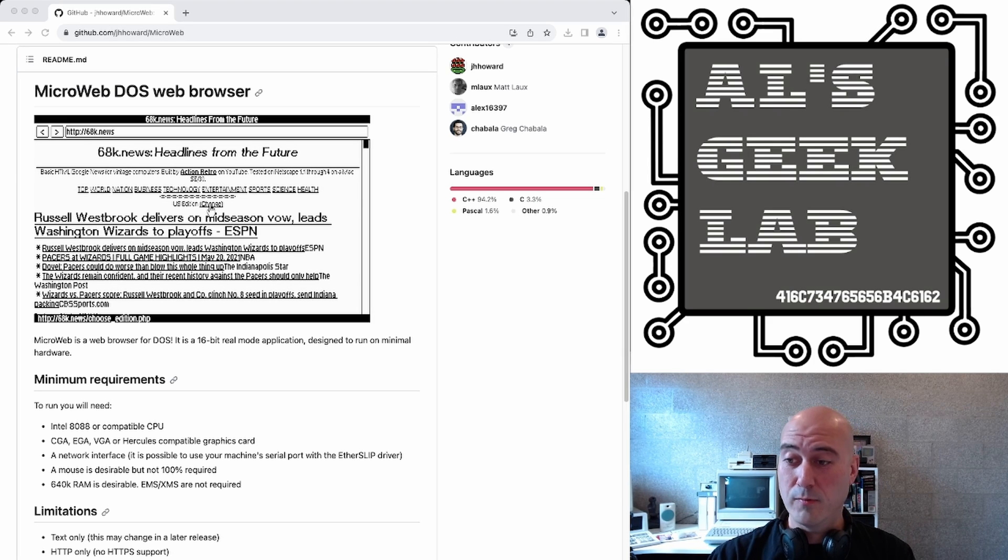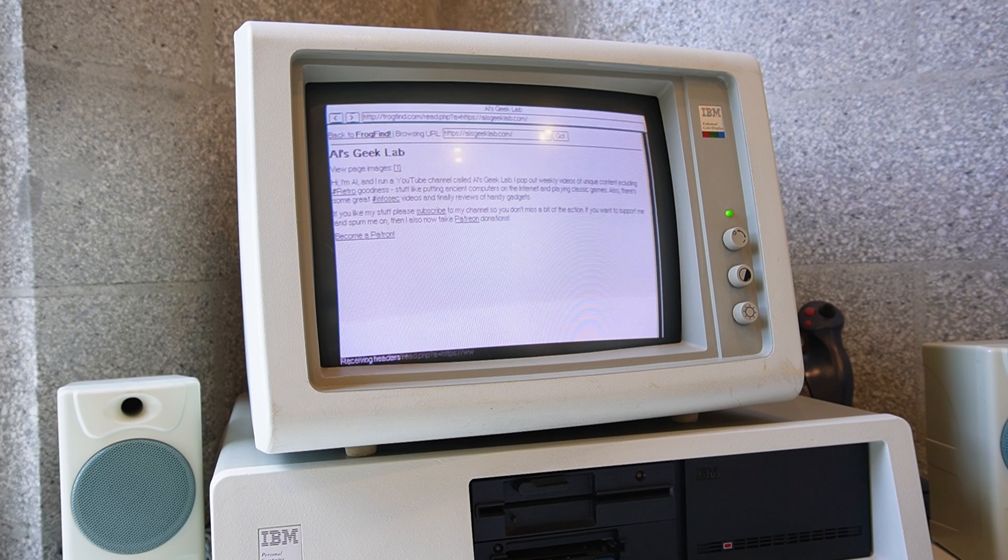So this is the GitHub web page here on the left, and you can see it's called Microweb DOS web browser. It's got a screenshot there of it working. I think that looks like CGA mode. It's slightly lower resolution than the shot I showed you there on my own PC, which is kind of over there in the corner. So this is what it looks like. It's awesome.